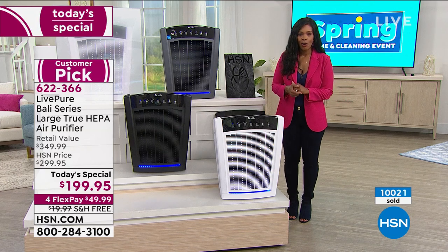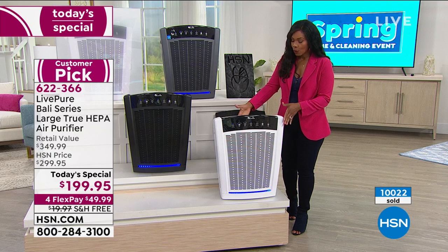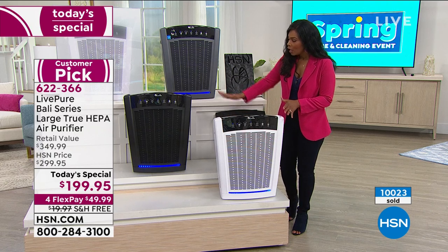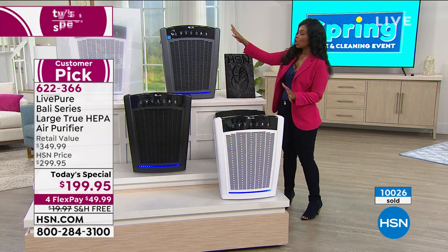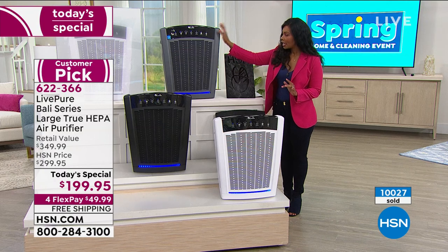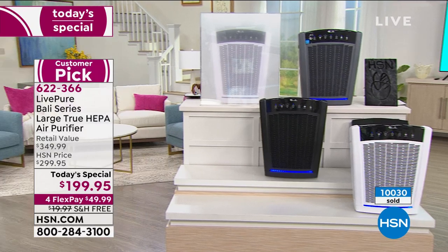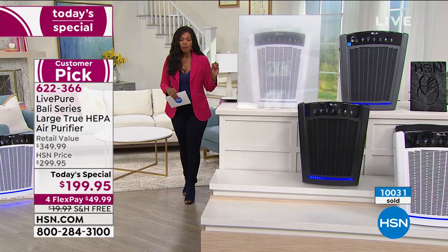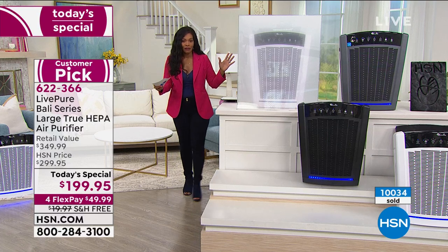Over 10,000 of these have now been ordered. Do you want it in pearl white, black — which is most limited — or graphite, which has been the most popular throughout those 10,000 orders? Let me go to the smoke chamber again — this is literally the fastest air purifier I've seen, and I'm going to stand right here so you can see the smoke clearing.